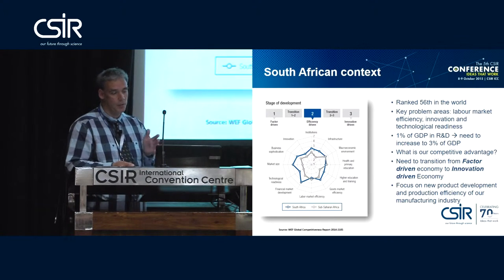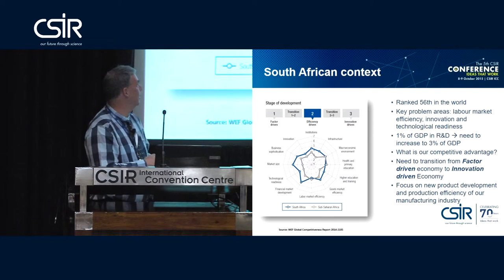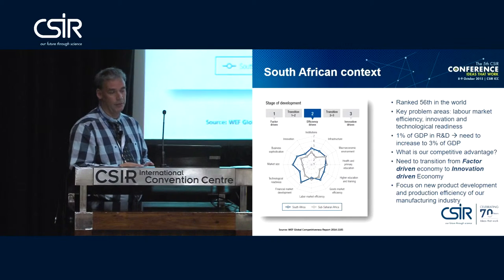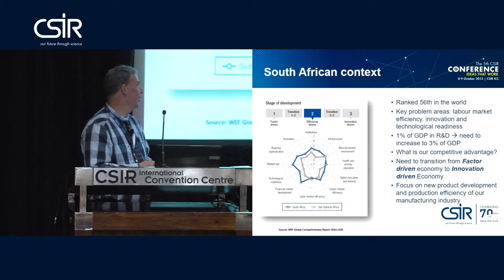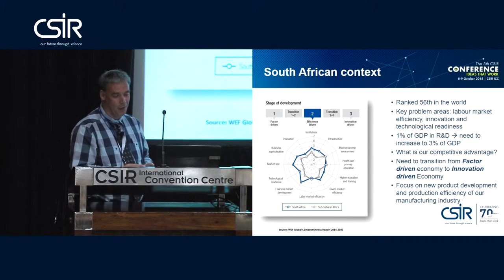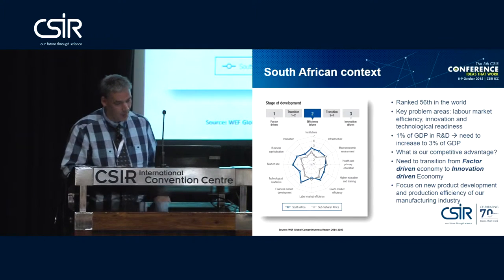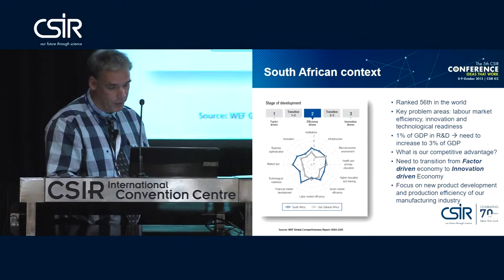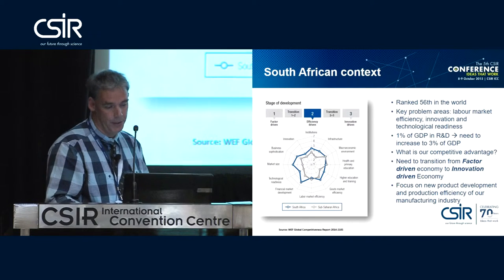Currently South Africa is somewhere in the middle, and we're trying to grow in that direction. So we have to do more R&D — and there was really positive news this morning from Cyril Ramaphosa that there's going to be a much bigger R&D budget, which is good news for the CSIR as well.